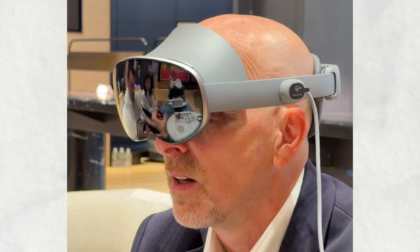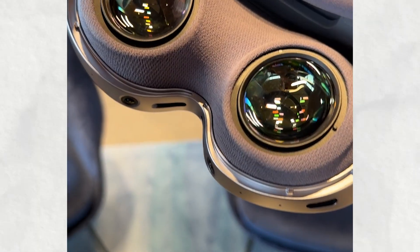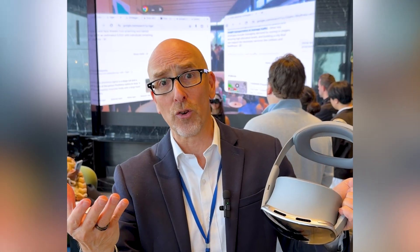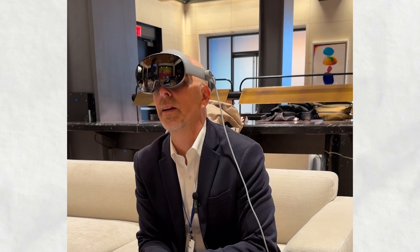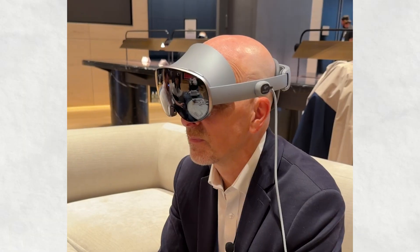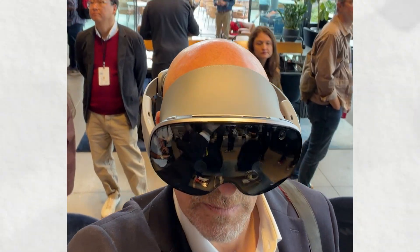I also did a full immersion. There are these little covers that you put on — they're magnetic and give you a better seal. I had an experience with a black hole: I learned all about it, beautifully rendered. The spatial audio is excellent. Visually it's really high quality. As far as fit and feel, it feels lighter than, for example, the Vision Pro and even the Quest 3S.